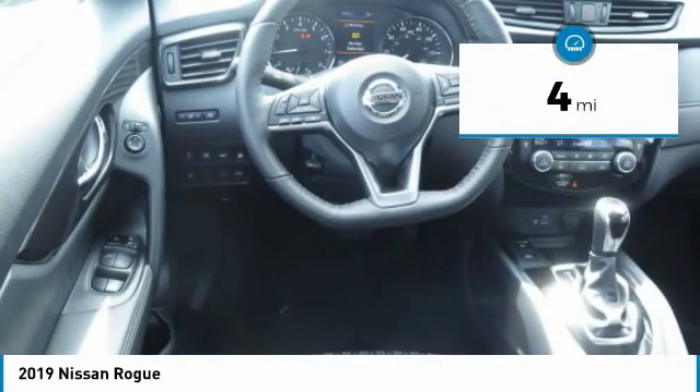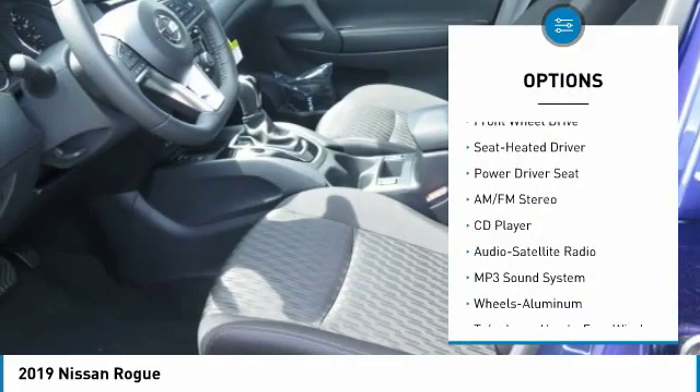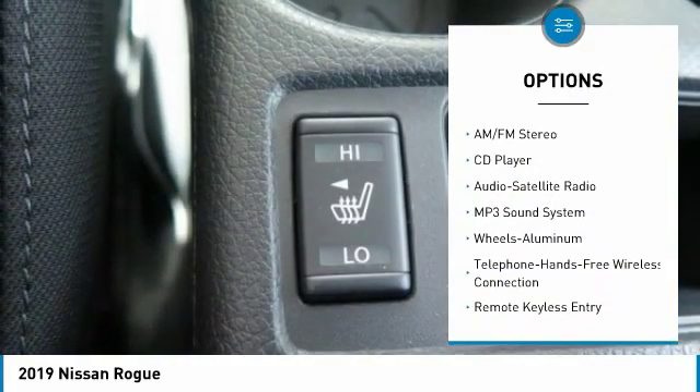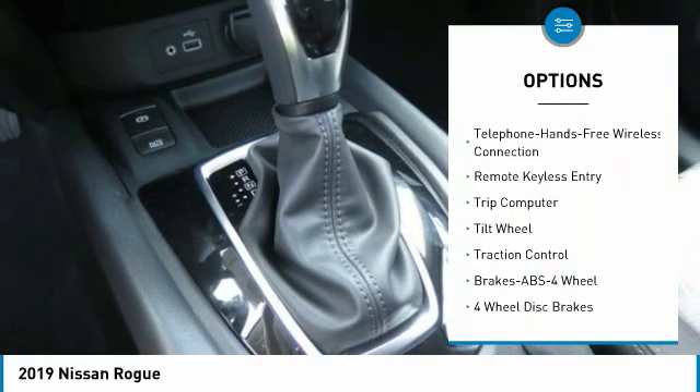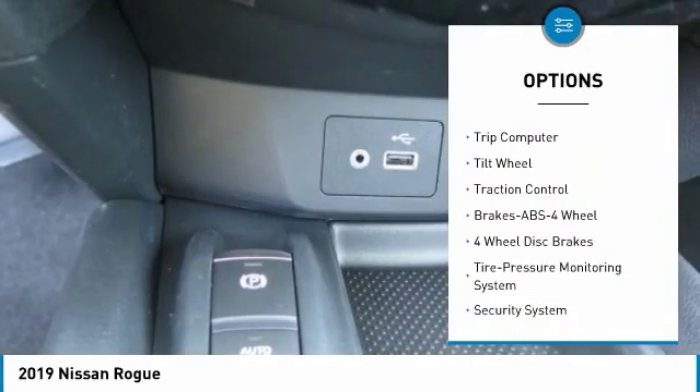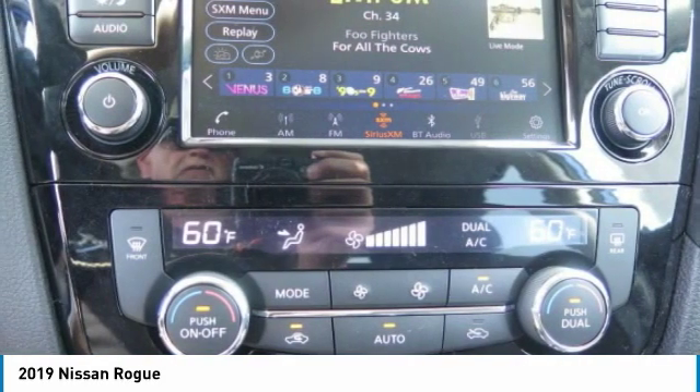This vehicle has less than 100 miles. Here are some of this vehicle's great options: anti-lock braking system, traction control, air conditioning, Bluetooth wireless data link for hands-free phone, power steering, cruise control, aluminum wheels, rear defrost, and climate control automatic.